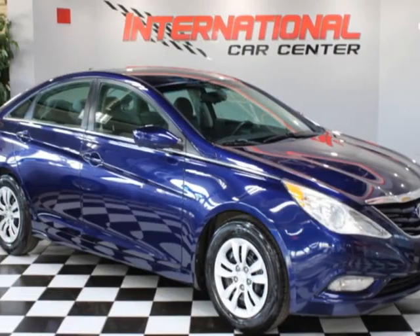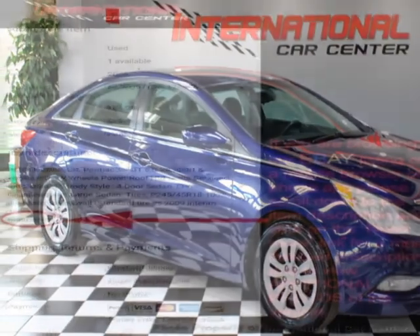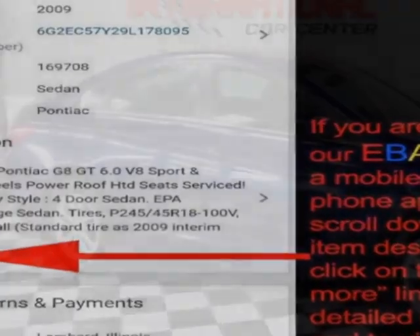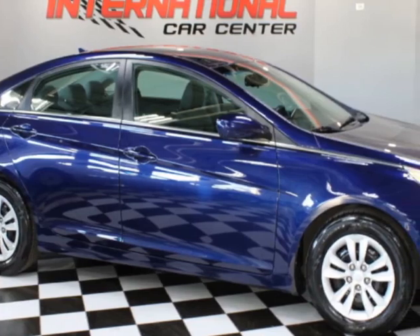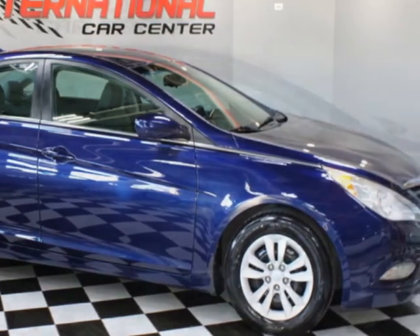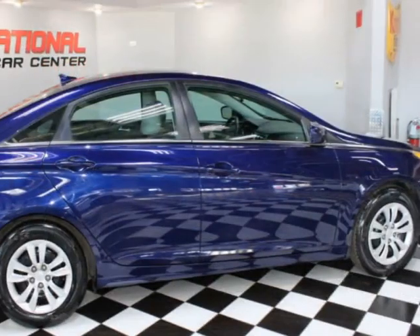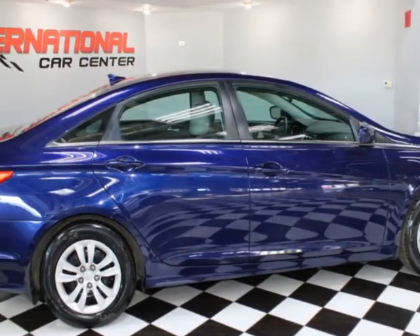Look at this 2013 Hyundai Sonata 4-door sedan 2.4-liter automatic GLS. This vehicle has just under 96,000 miles. For your protection, a warranty is available for this vehicle. This vehicle gets an estimated 24 miles per gallon in the city, and an estimated 35 on the highway.